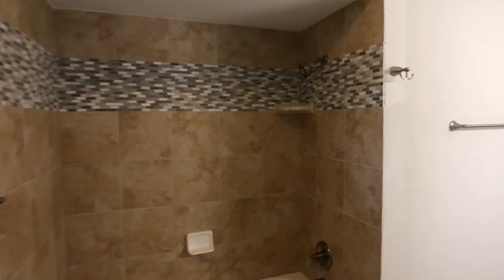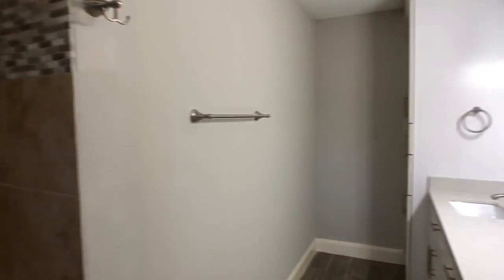Walking towards the master bath, you'll notice the extended vanity with double sinks.